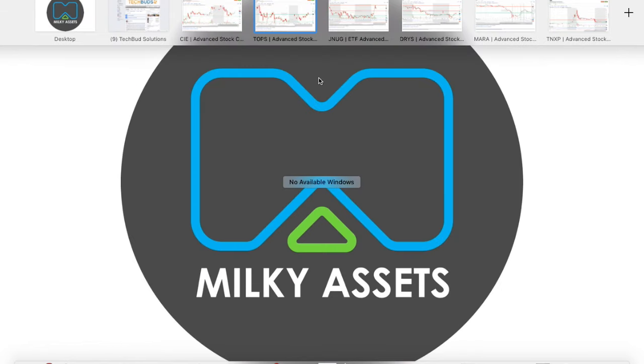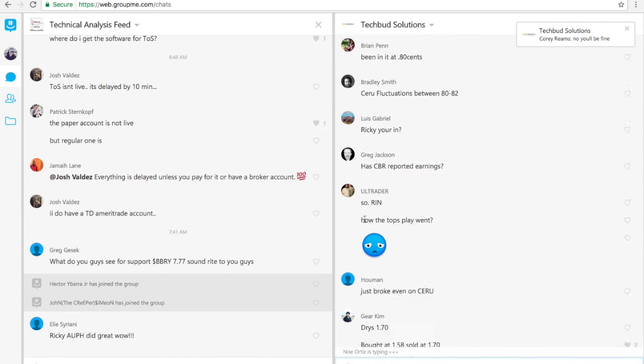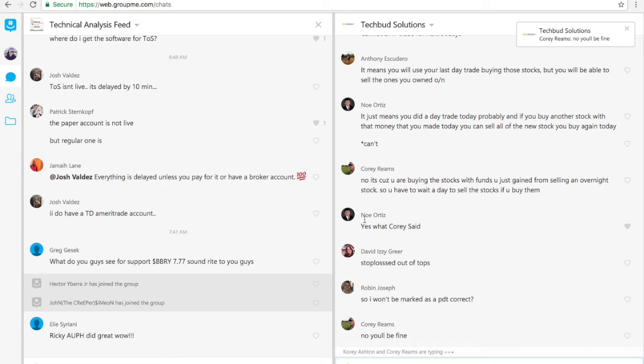Those are just some support and resistance levels you guys can identify for yourself as well. Overall it was definitely a profitable day — I'm up $358, and that's before accounting for the small loss I just took on TOPS, so I'm probably up around $340 in profit.